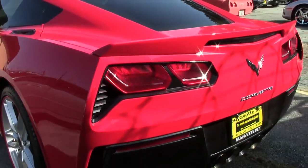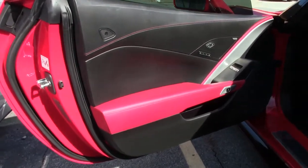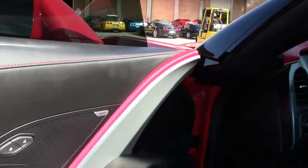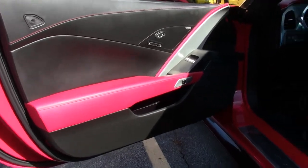It has advanced theft deterrent, universal garage door transmission, and a memory package as well. It has navigation, carbon fiber interior package, those beautiful red brake calipers, multi-mode exhaust, Bluetooth package, keyless entry and start, and dual-zone electronic climate control.